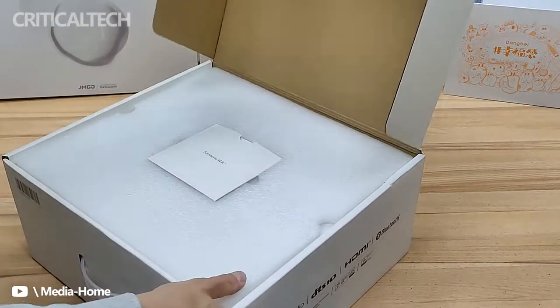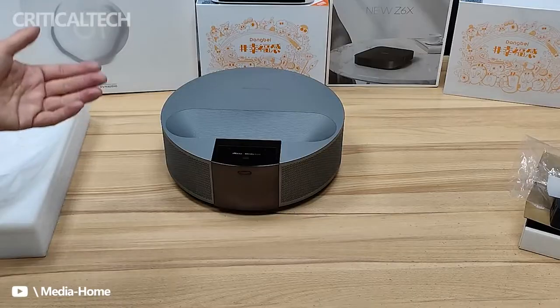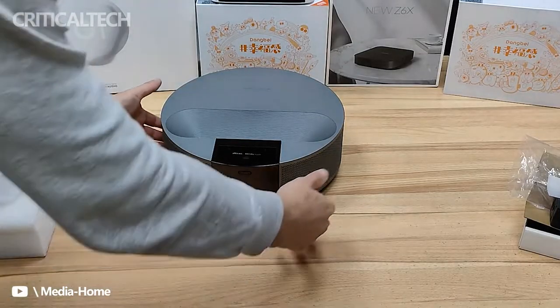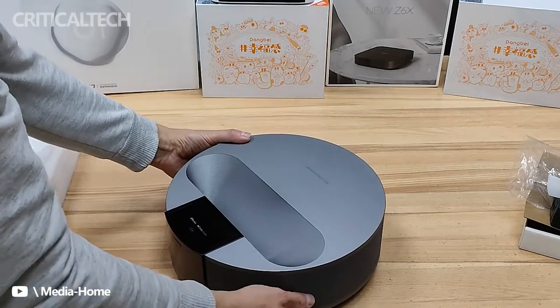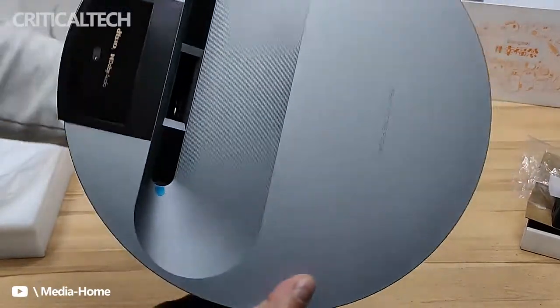The Fengmi R1 Ultra Short Throw 4K Laser Projector uses the proprietary operating system of the brand, FengOS. The projector is equipped with a MediaTek 9669 processor with quad-core A73 architecture and has MEMC frame interpolation mode.